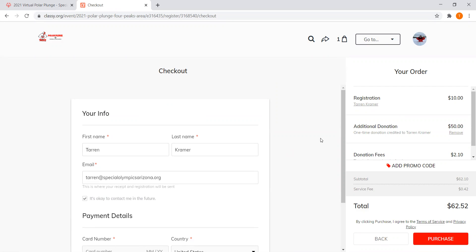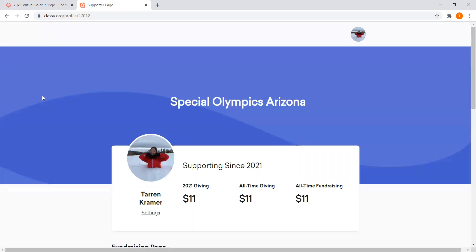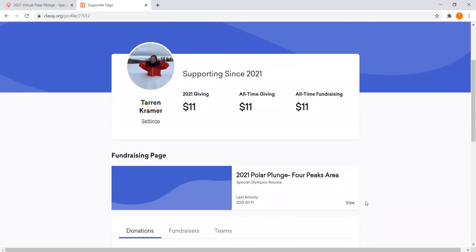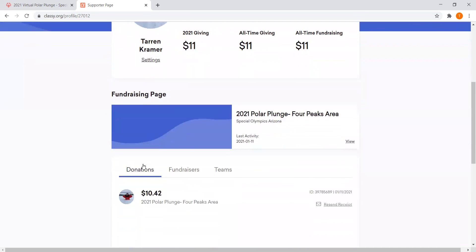Once you hit Purchase, it takes you to your account where you can share the link to send to your friends, or enter donations directly under your account. Your account will show that you paid your registration and your all-time fundraising total, including your registration fee.